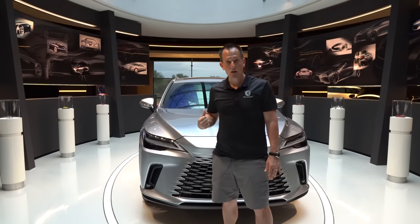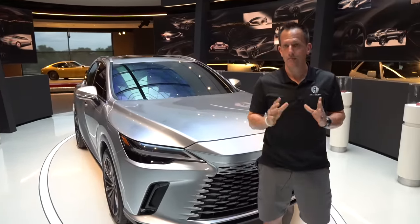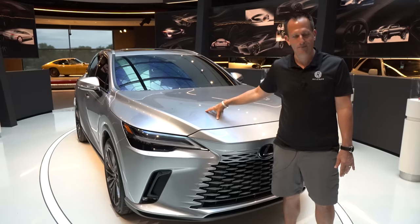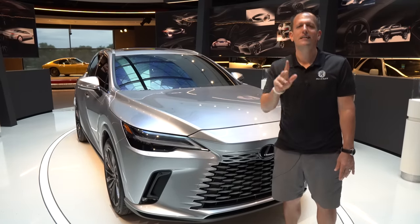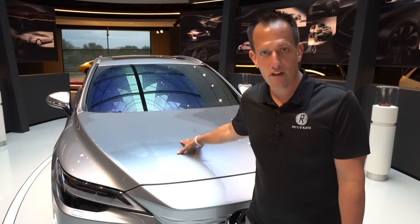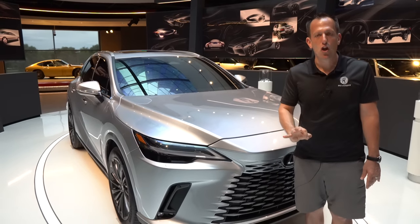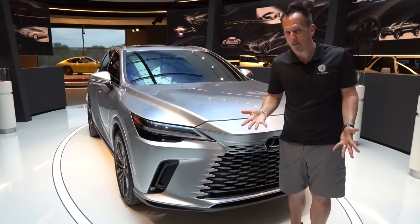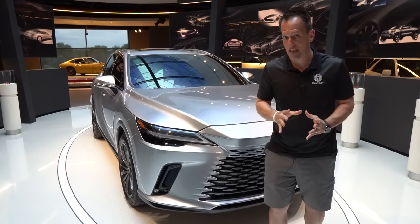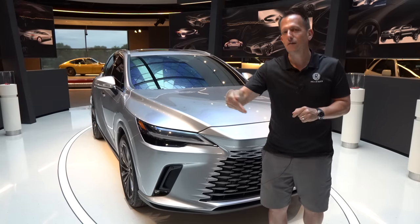This vehicle with the new platform is 198 pounds lighter than the outgoing RX 350. Another big debatable thing is what's underneath the hood. I know you're saying to yourself it's got a V6 of course — no more, no longer. The RX 350 has no V6 option. This now comes with a 2.4-liter turbocharged inline-four engine producing about 275 horsepower. That is the same engine setup we brought to you with the Lexus NX 350, and I'll leave that review at the end of this one to give you an idea of how it drives.